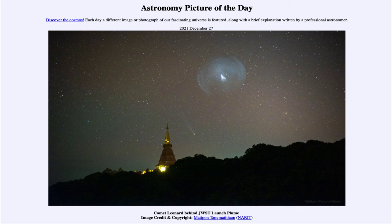That was our picture of the day for December 27th of 2021, titled 'Comet Leonard Behind JWST Launch Plume.' We'll be back again tomorrow for the next picture, previewed to be 'Sun of Ice,' so we'll see what that is about tomorrow. Until then, have a great day everyone, and I will see you in class.